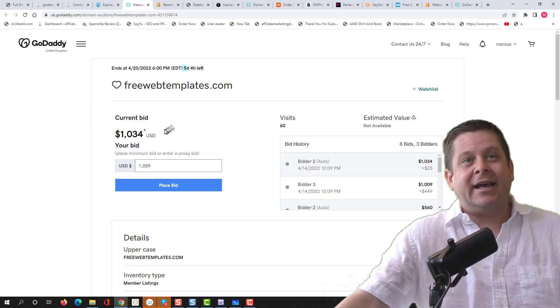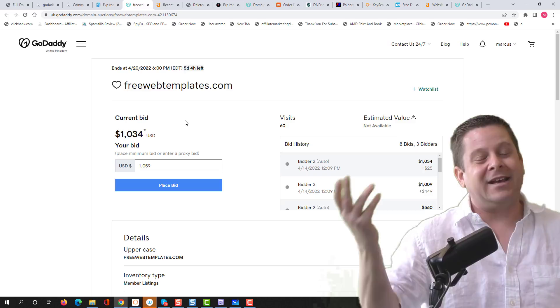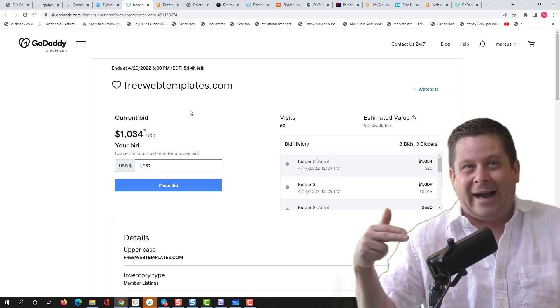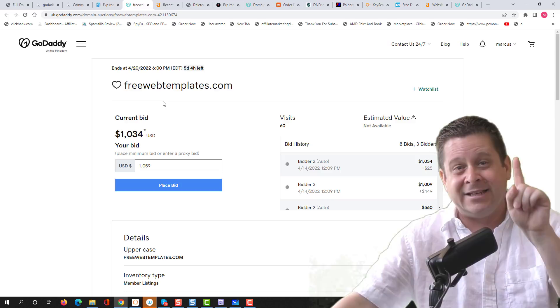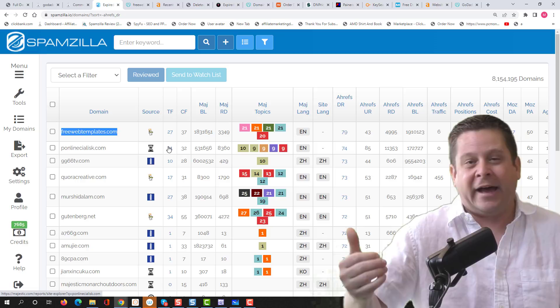Going back to Spamzilla, we can see the domain is on GoDaddy auction. Right now it's got five days left and it's going for $1,034. If I could buy this domain for $1,000, I'd buy it. But with five days left, this thing's probably going to go for $10,000, $15,000, maybe even $20,000. This is why you need to know how to buy before people know a domain is available — which is why you want to watch this entire video.